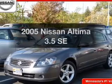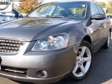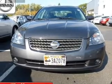Introducing the 2005 Nissan Altima — this is the set of wheels you've been looking for. The powertrain includes front wheel drive with a solid six-cylinder engine that responds smoothly to its automatic transmission.